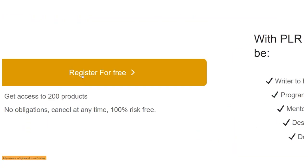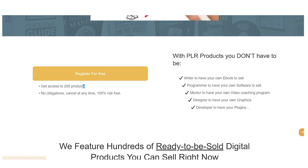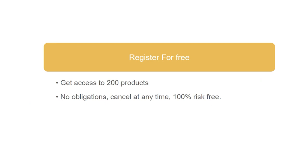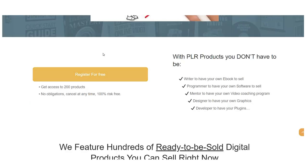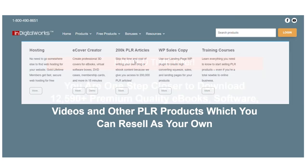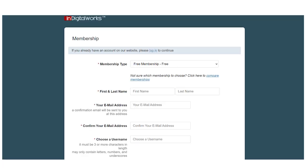We'll first create an account on InDigitalWorks.com. You will be taken to this page when you click the Register button. You are not required to pay anything — this is completely free. You may register for free and have access to more than 200 different goods if you scroll down. Please click this button and choose Register for Free, which will take you to the page where you can create your free account.